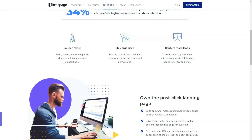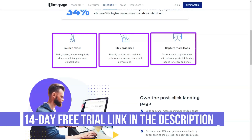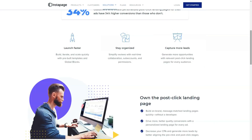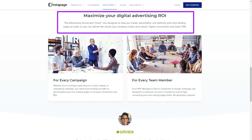If you're still not sure about Instapage, you can try it for free for 14 days using the trial offer. You will need to enter your billing information to access the trial, so you will be automatically billed after its completion, but if you're not satisfied, it is easy to cancel.